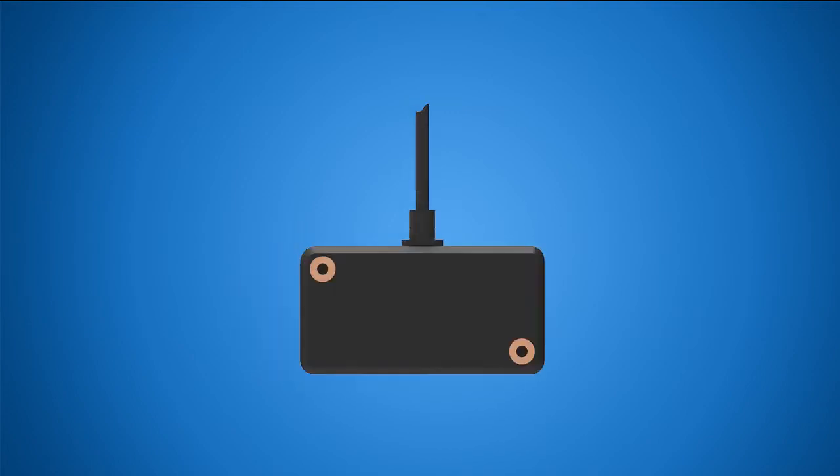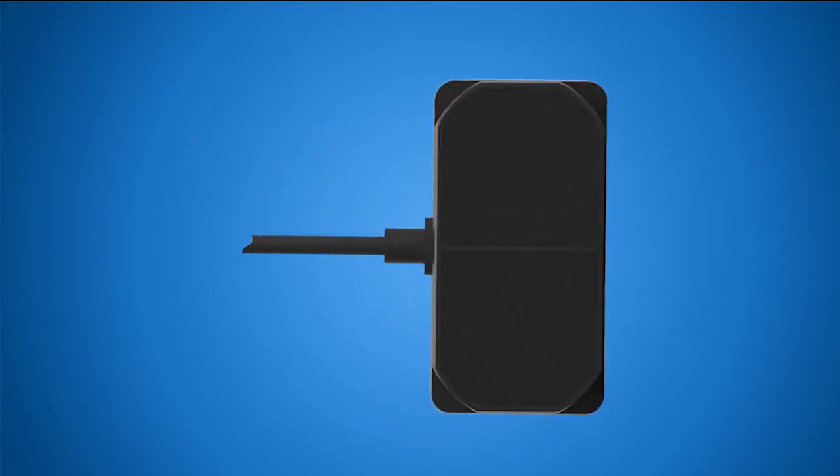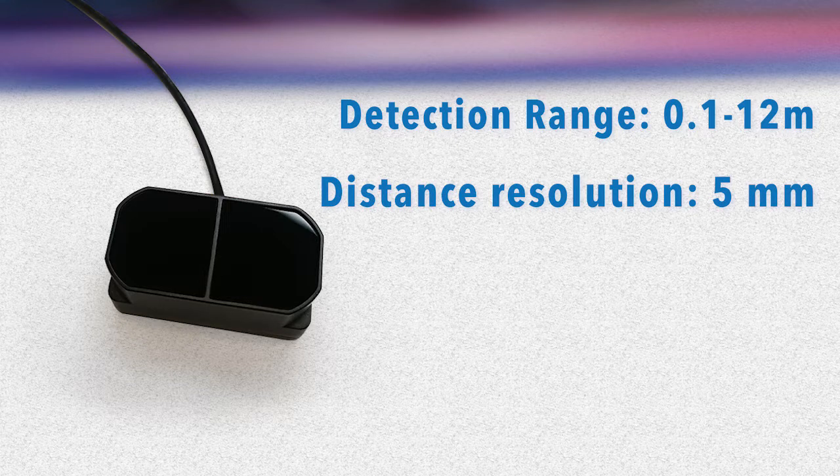Big news! Benawik has released a new user-level LiDAR product, TF-mini Plus. The TF-mini Plus is a time-of-flight distance sensor capable of measuring the distance from 10 centimeters to 12 meters. The TF-mini Plus distance resolution reaches 5 millimeters.